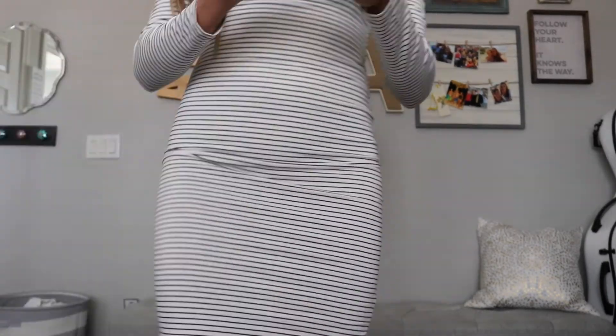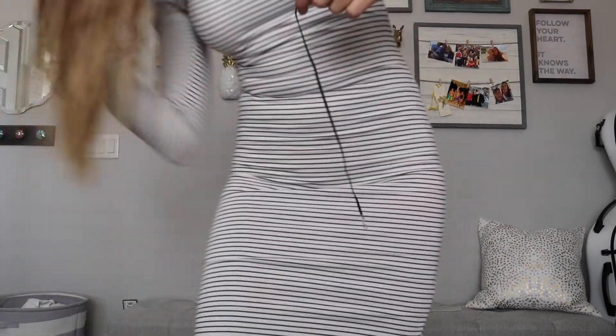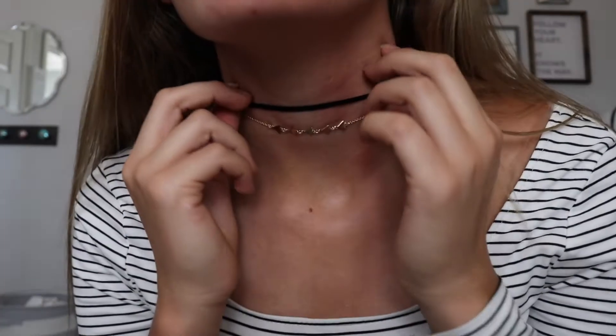And then I got these chokers, which were really weird for me because I've never gotten chokers before. Here's me struggling to take them off of the cardboard. I finally got them off, and then I kind of struggled to put them on. Here's two of them out of like five. They kind of scratched me a little.